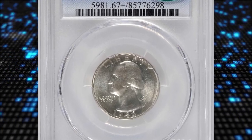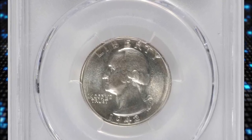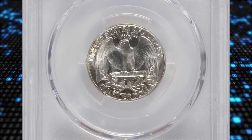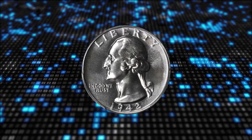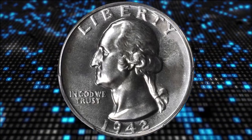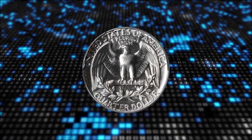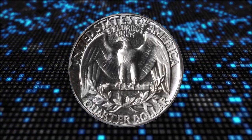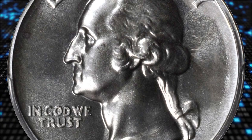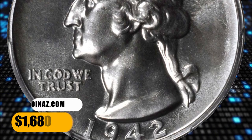Number 16: the 1942 Washington Quarter in PR67 plus condition, struck in the final year of proof coinage until 1950. By 1942, proof production was way up and 21,123 pieces were produced. Fully brilliant and extremely reflective with just a faint whisper of gold iridescence at the reverse periphery of this gem. It was sold for $1,680.